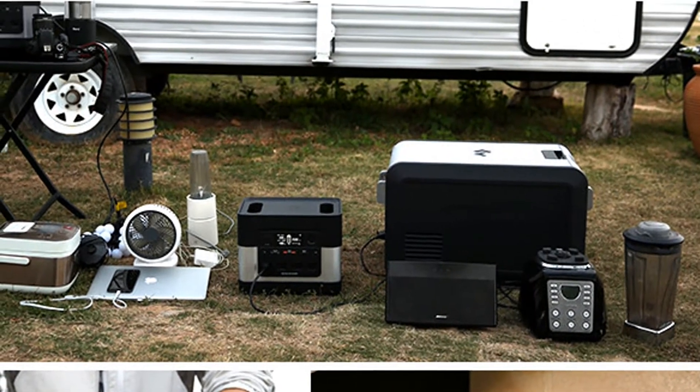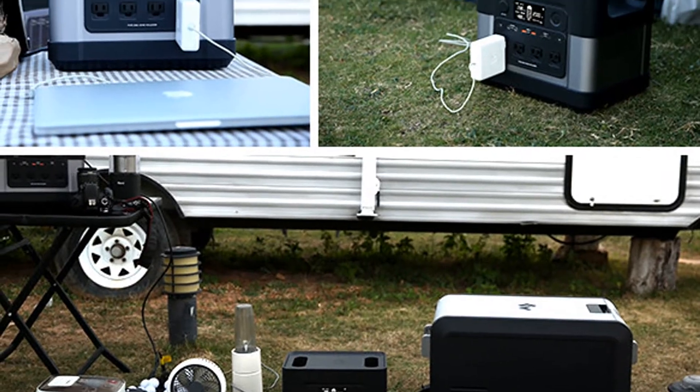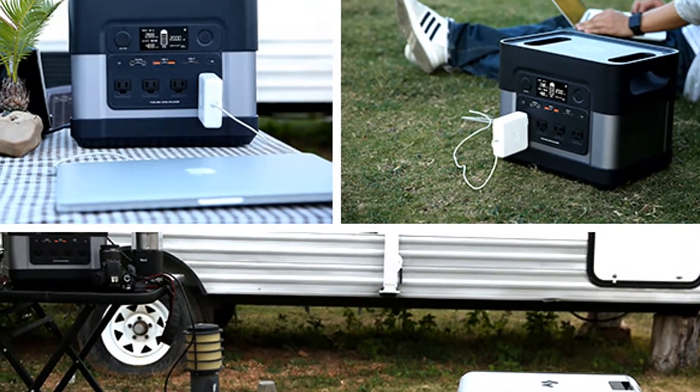Elek Hive Portable and Universal Super Power Station. Still using a gas generator? You are so behind the times. Introducing the Elek Hive 2200.